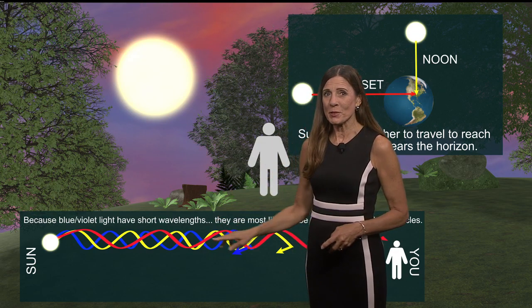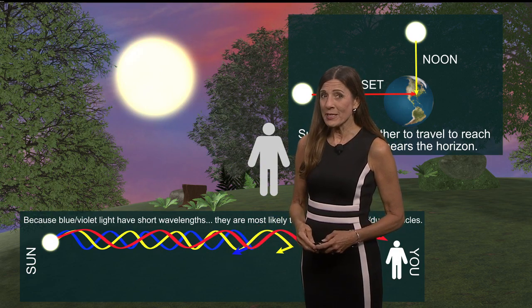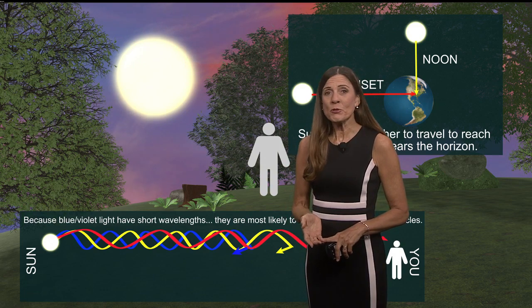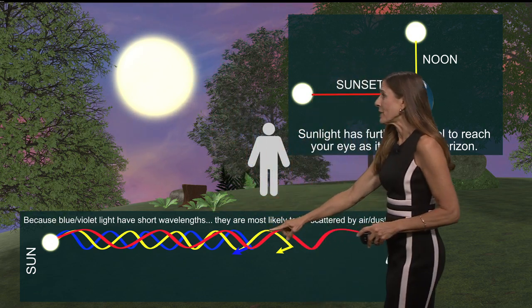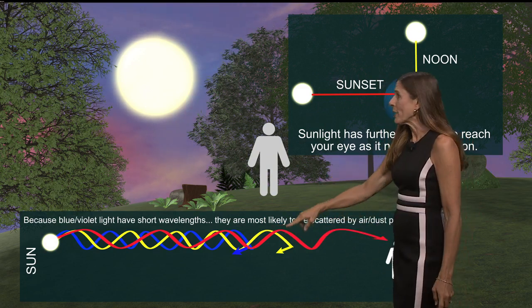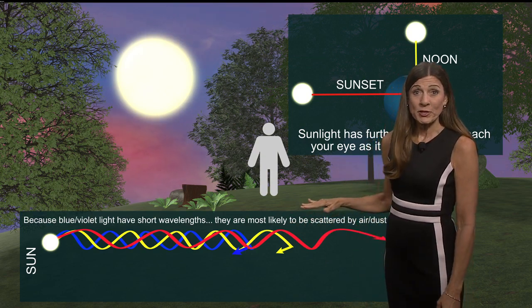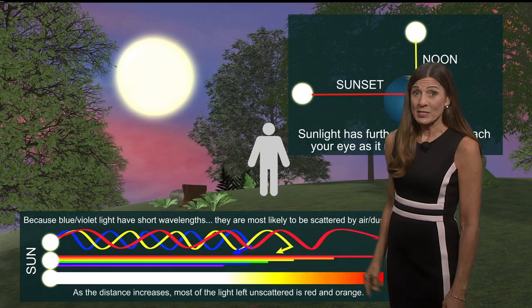But when you filter out some of these wavelengths of light, we see a different color. The shorter wavelengths — the blues and violet colors — tend to get scattered by the air molecules, and they don't make it to our eyes when the light is going through that thick atmosphere. But at the longer wavelengths — that's the yellows, oranges, and reds — they're able to penetrate through the air molecules more easily and make it to our eye.